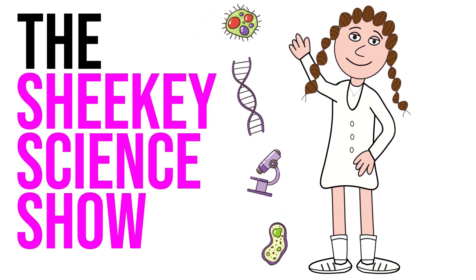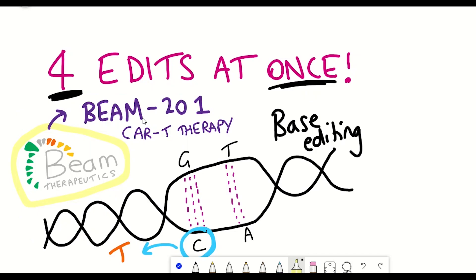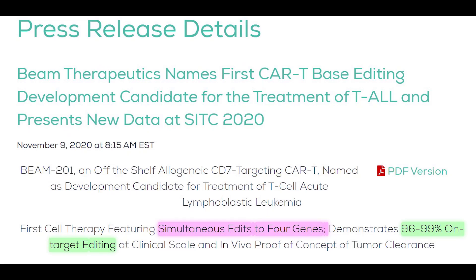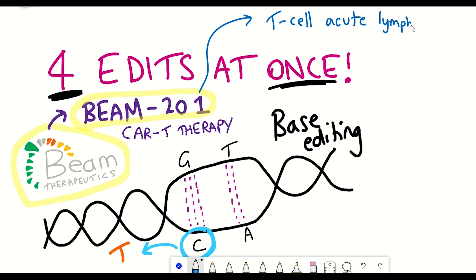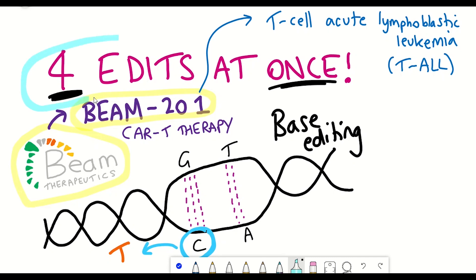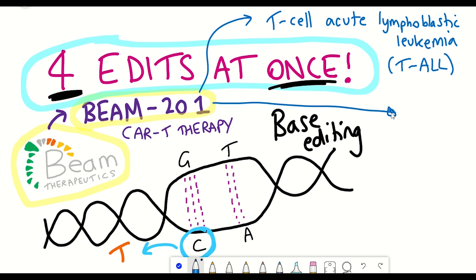Welcome to the Shiki Science Show. In this video we're going to talk about Beam Therapeutics and their latest announcement regarding a new cell therapy for T-cell acute lymphoblastic leukaemia, using base-edited chimeric antigen receptor T-cells. They were able to simultaneously edit four different genes within the T-cells. The name of this therapy is BEAM-201, and the company have some pretty promising pre-clinical data, so they are deciding to advance it as a development candidate.